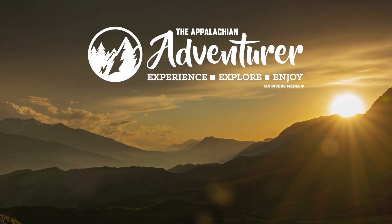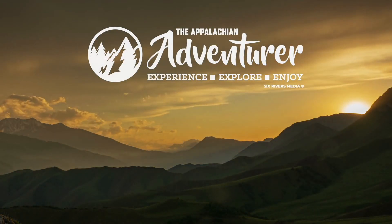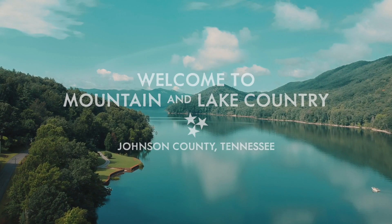Experience and enjoy our region each week with the Appalachian Adventurer. Let's talk about mountain and lake country.